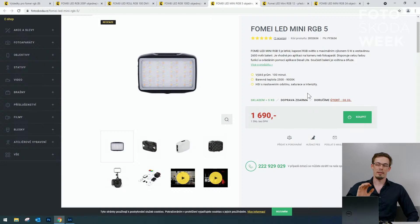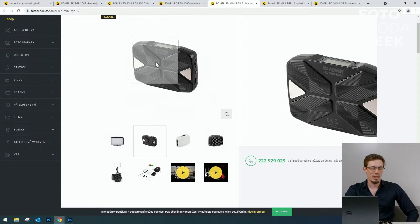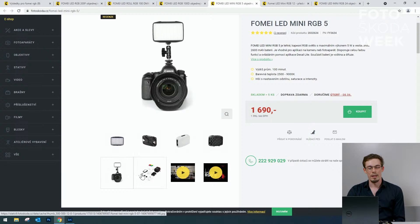LED mini RGB 5 je naše nejmenší RGB světýlko, asi novinka. Je perfektně malé, vzadu má dva magnety, takže ho lze přichytit na cokoliv kovového. Ideálně mít třeba pět kusů a vysvítit si scénu různými barvami, aby svítily všude a udělaly atmosféru prostředí. Výkon 5W je sice malý a nehodí se do světlých prostor, ale stačí na portrét v šeru nebo vysvícení prostředí. Je to jako poloviční telefon, vejde se do kapsy.